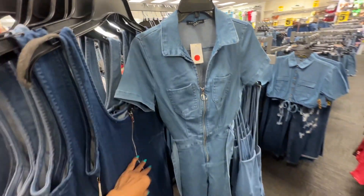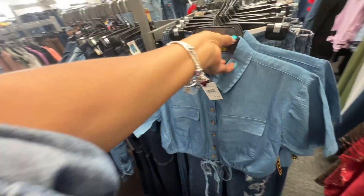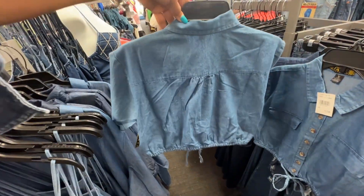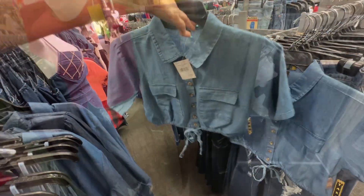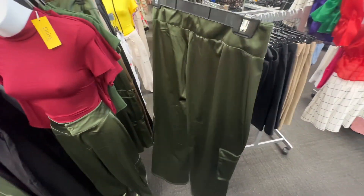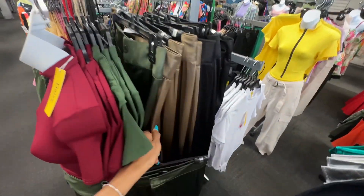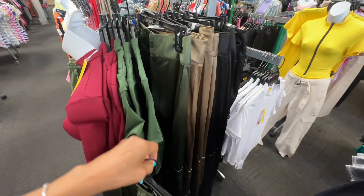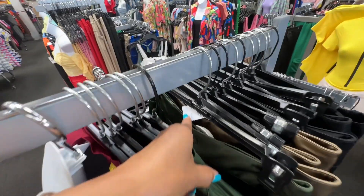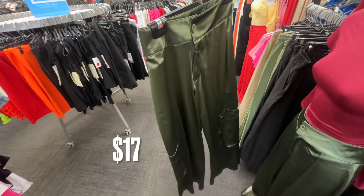Cute little pockets, right? Denim top here is $15. They have some cute leather clothing in here. I like this satin cargo pants — it's green. They have a brown color and also black. Let me see the price — $17. This is really nice, right? I like it.